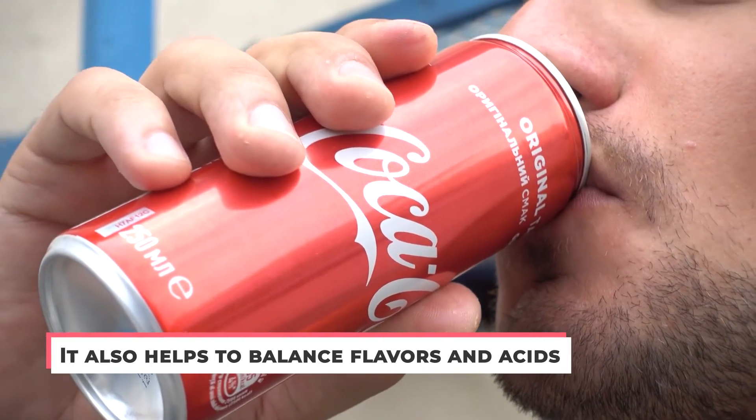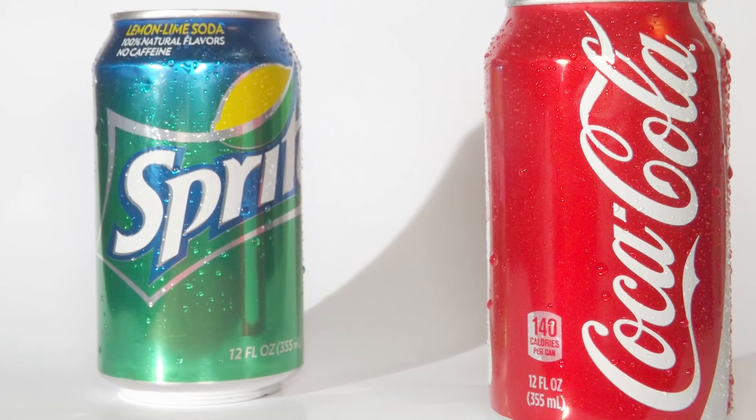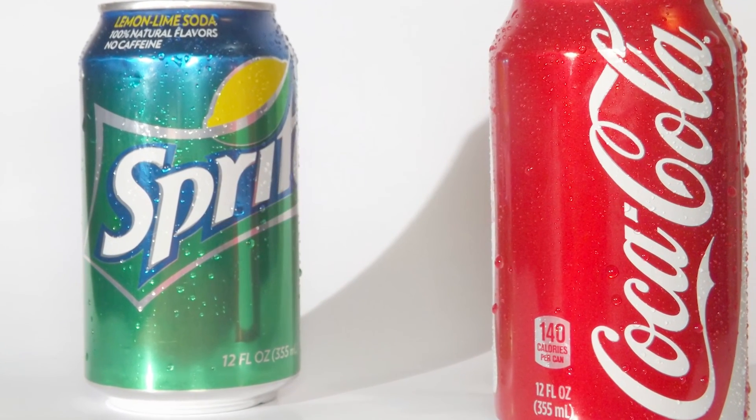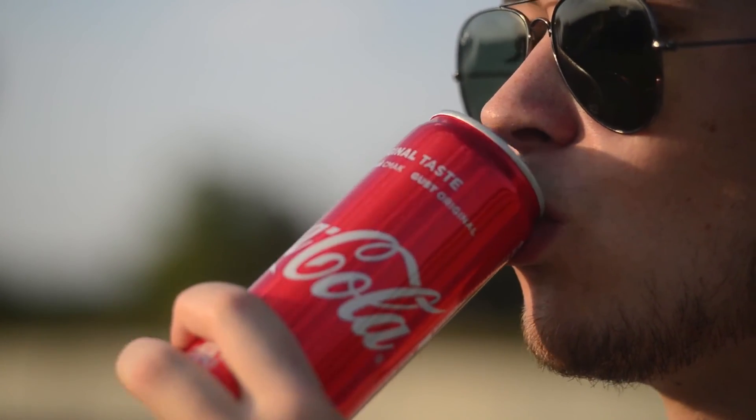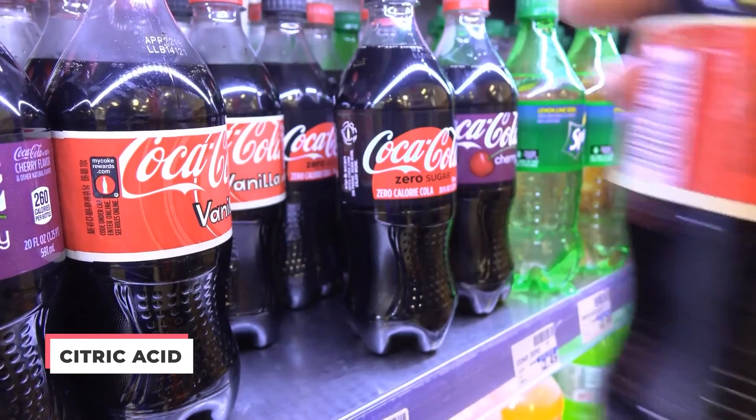Sugar also helps to balance flavors and acids. The taste of each different brand of soft drink depends on a balance between sweetness, tartness, and acidity. You'll notice that drinks like Sprite have more of a sour kick to them than Coke. Acid makes the background taste of a drink sharper and helps to enhance the thirst-quenching feeling by stimulating saliva flow. The most common acid added to sodas is citric acid, which has a lemony flavor.